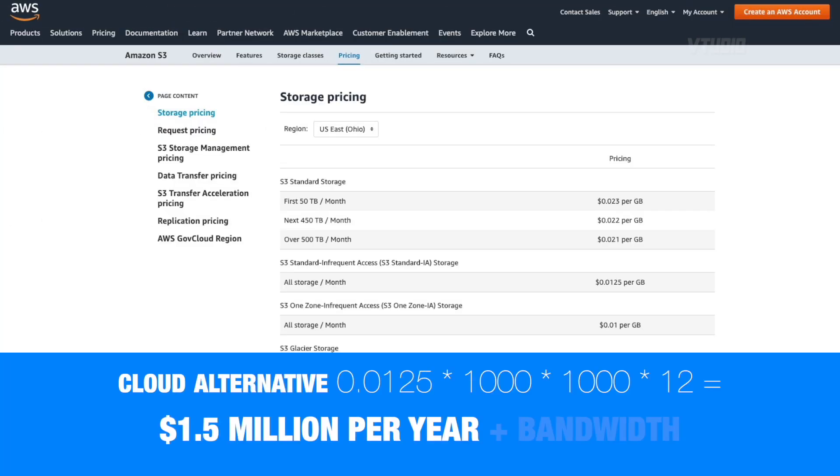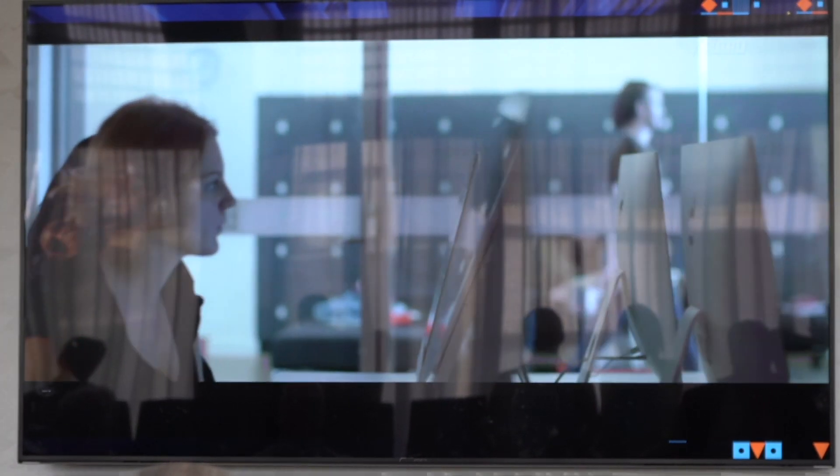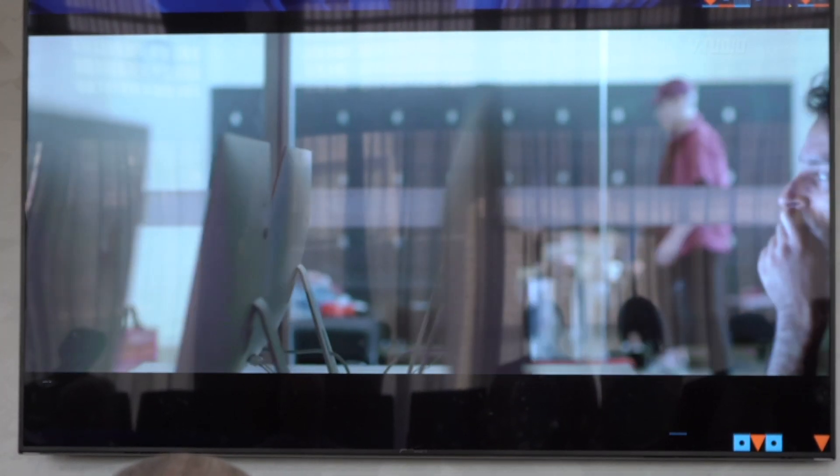A petabyte of data — yes. And how much would that cost you if you tried getting that from Amazon or Google? That would cost you more than this solution — and this can be right in your office. We have a lot of customers here in Australia using that already. The Sydney Film School uses systems like this and they love their Thunderbolt connectivity as well. QNAP allows them to access data easily and conveniently without any hassle.